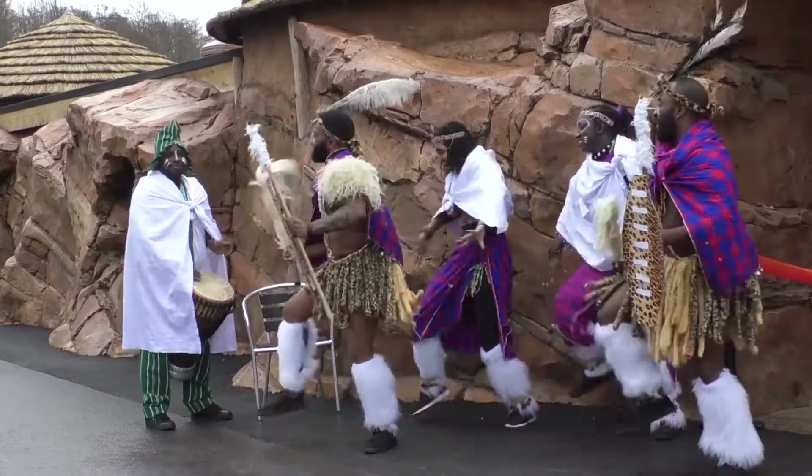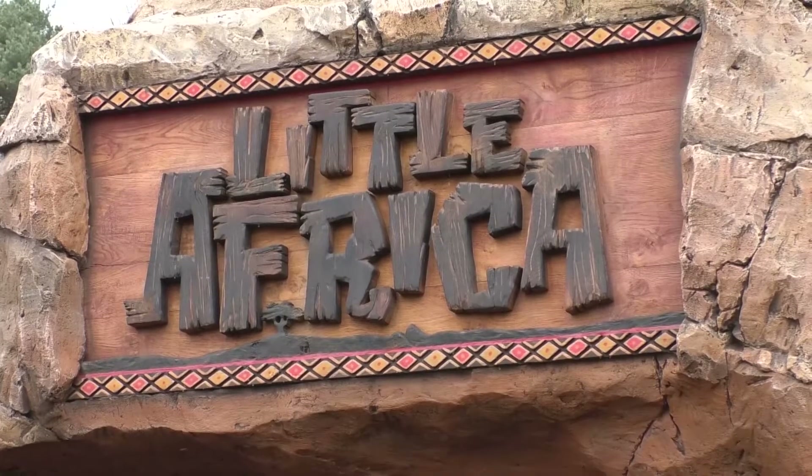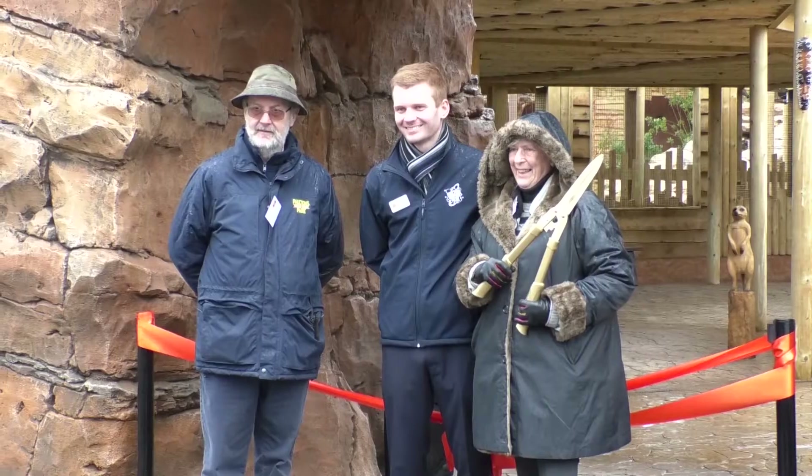A family-friendly destination for over 35 years, Paulton's Park near Romsey has been busy over the winter months working on their latest attraction. They've created their own unique Little Africa experience, which is a great experience for birds, animals, and great scenic areas like the waterfall visible behind the speaker.